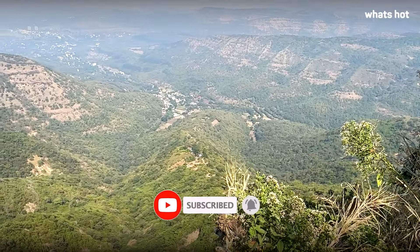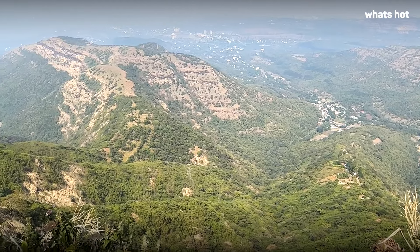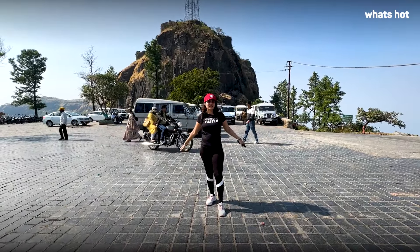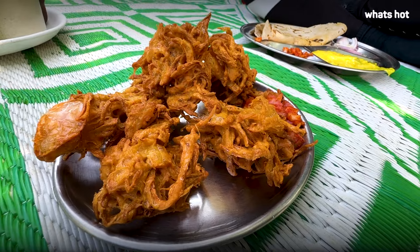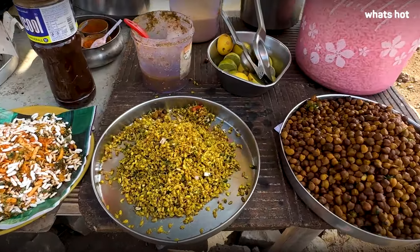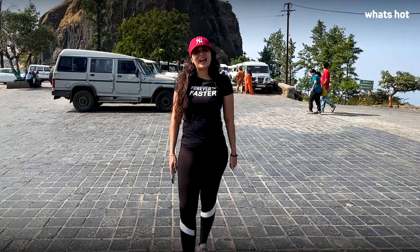So this is the end of exploring the most popular Sinhagad Fort, which is within the city limits of Pune. We had an amazing experience — the weather and the authentic Maharashtrian food on top of the hill was truly not to be missed when you're in Pune. For more such videos, please like, share, and subscribe.